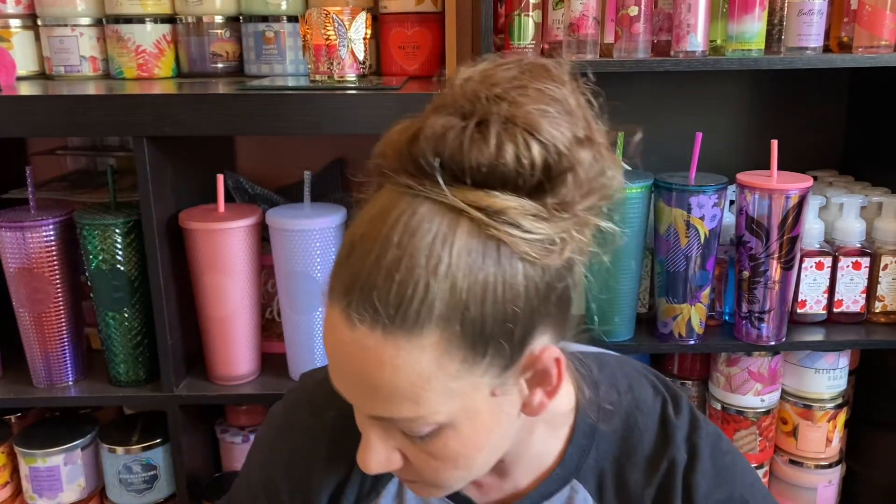Next one is coconut colada — the notes are coconut rum, crushed pineapple, and sweet vanilla. I like this one; I'm not picking up too much of the pineapple. I think I might buy another one because I do like it — it's smooth, it's got that rummy fragrance to it and it doesn't scream pineapple at you. I want to see how it burns first. It's definitely a different candle for me — I'm not used to ones with a little bit of rum in it.